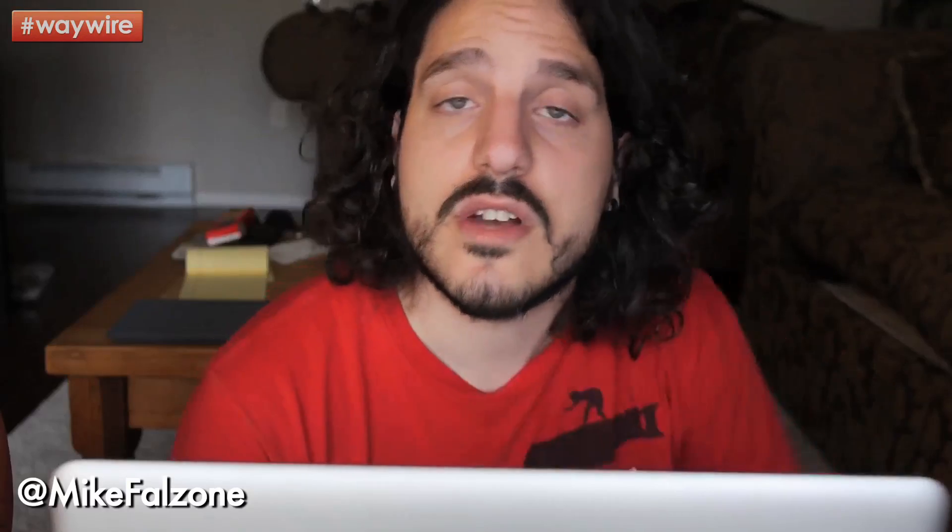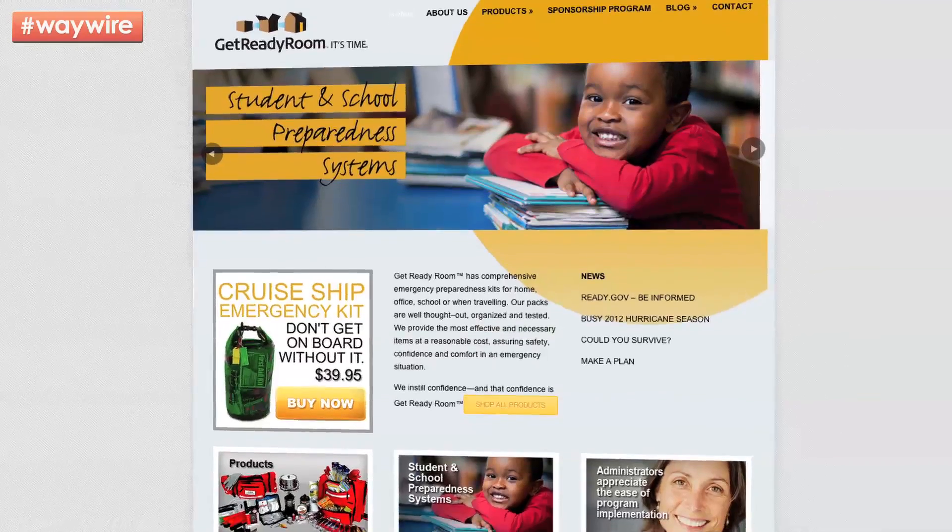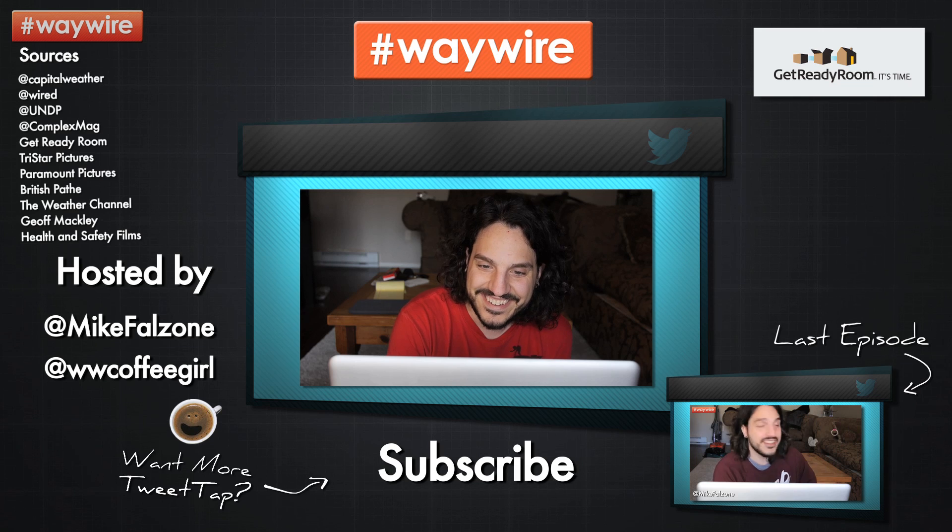In order to get prepared, check out Get Ready Room. We'll have all the info in the info box. Please enjoy reading. All right, everybody, thank you for joining us for Tweet Tap. My name is Mike Falzon. I'm the host, the co-host is Coffee Girl. Stay wired. I put out new videos every Tuesday and every Friday. Won't you watch?